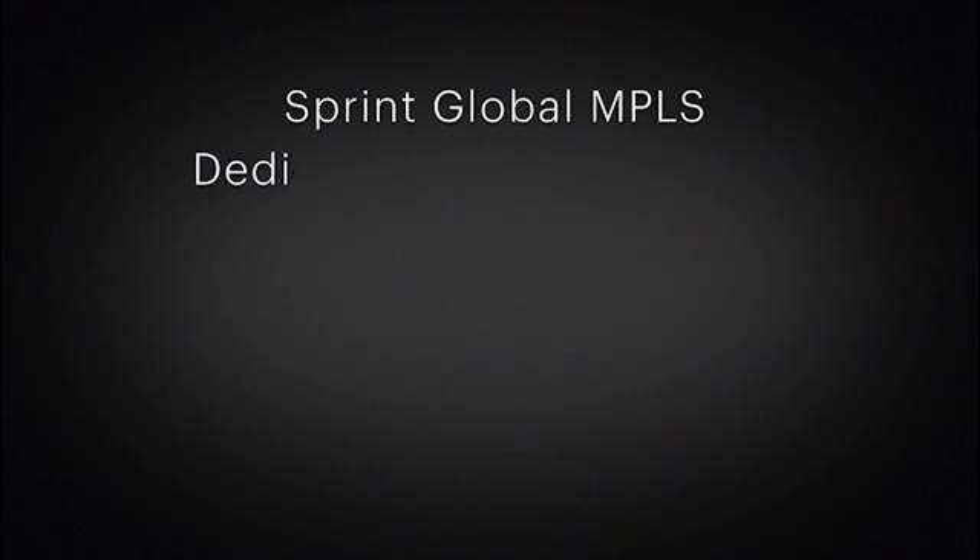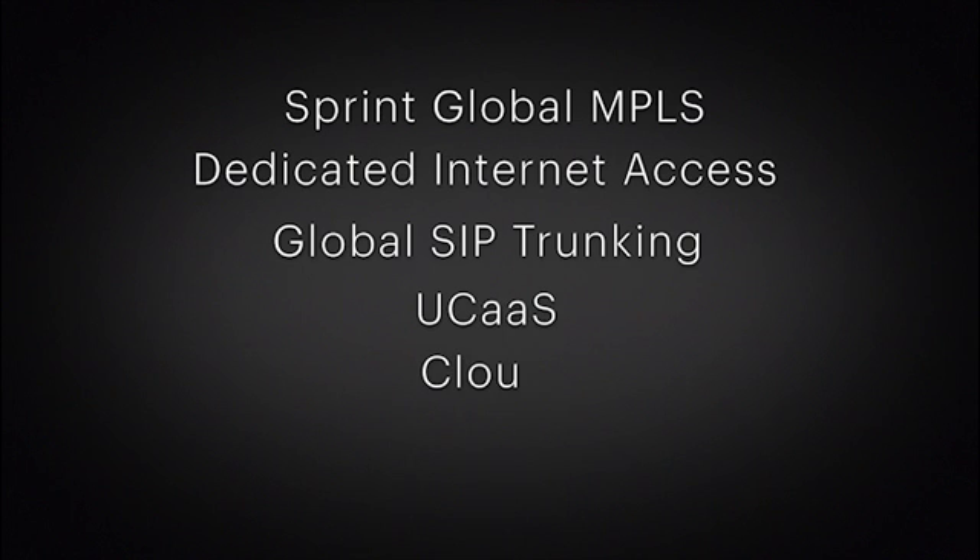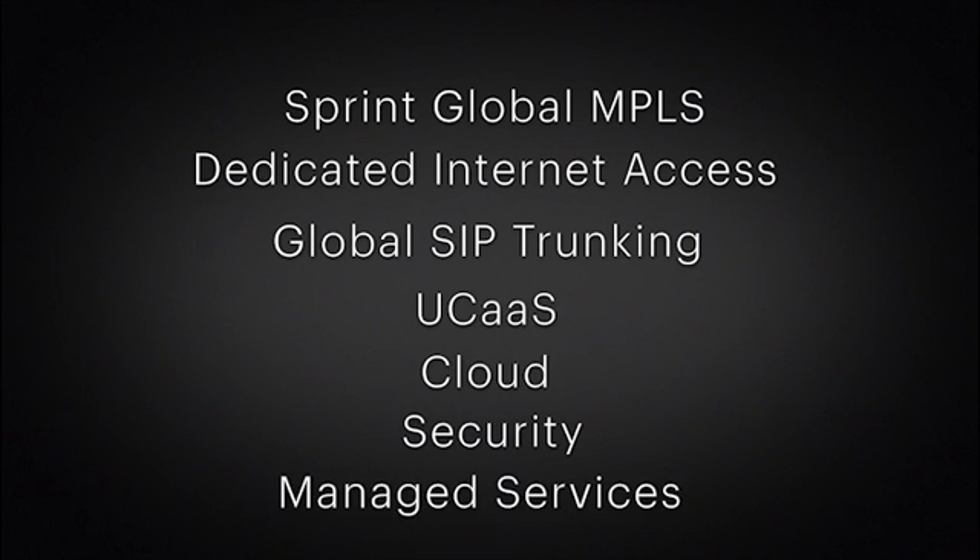Sprint SD-WAN services complement Sprint's comprehensive suite of services that include global MPLS, dedicated internet access, global SIP trunking, UCaaS, cloud, security, and managed services.